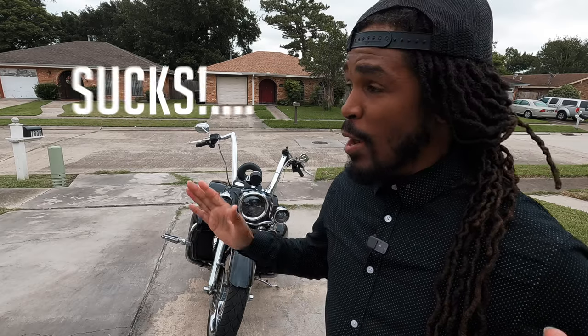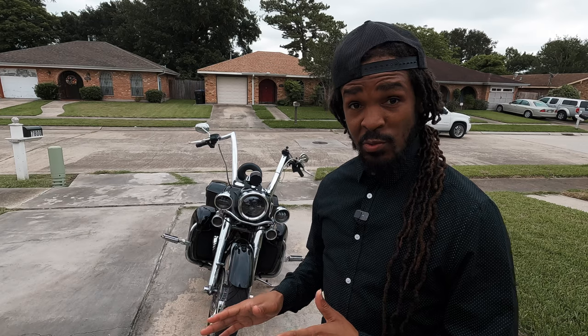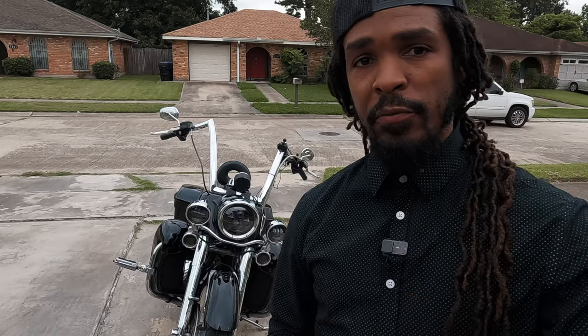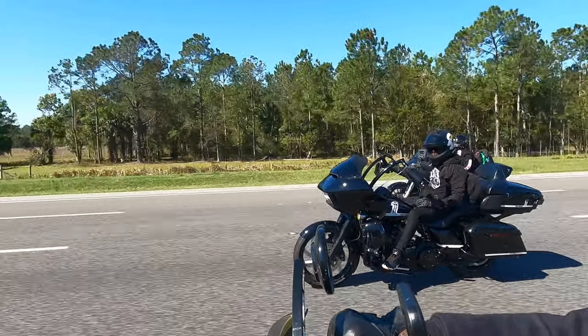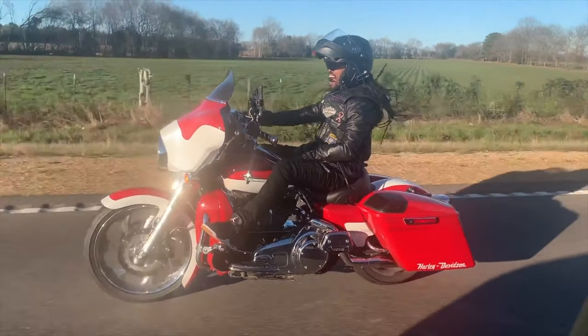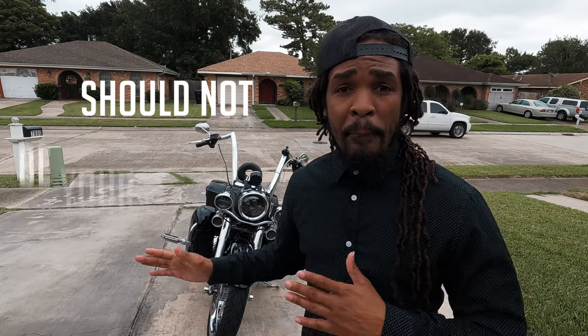What's up YouTube, it's your man GQ, and I'm going to tell you why the Road King absolutely sucks as a first bagger. I know I'm going to ruffle a few feathers with this one. Everybody knows I have a Road Glide, I have a Road King, and I've also owned the Street Glide, so I have a lot of experience with all three of the touring bikes from Harley Davidson. But this one right here should not be your first bagger.